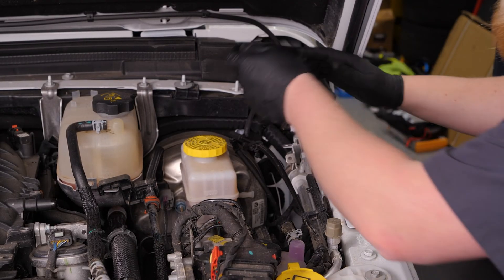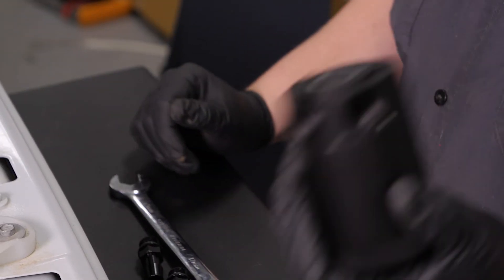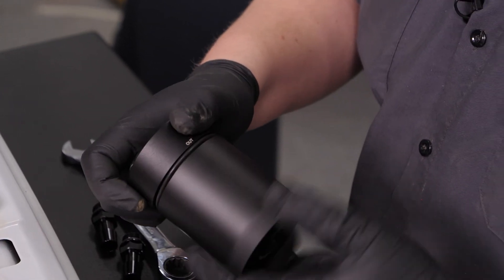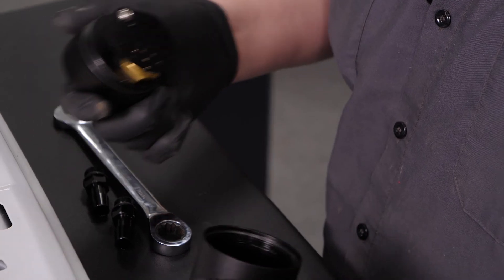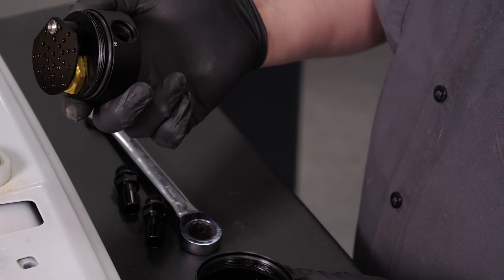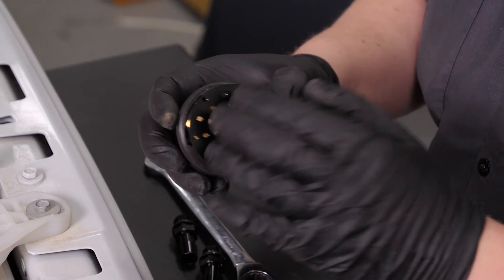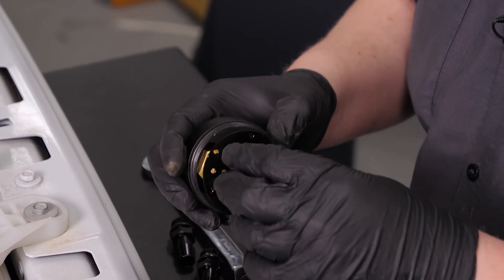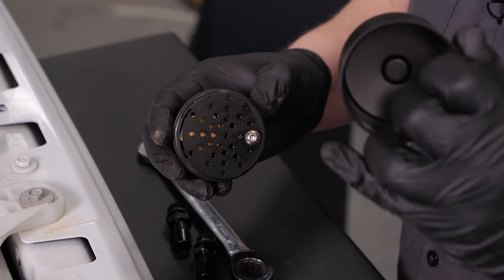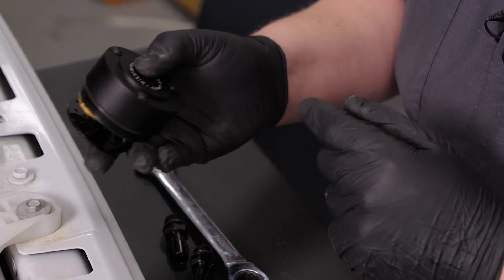With our two bolts loosened up, we're going to go ahead and throw our catch can bracket on. Now we're going to put our barbs in our catch can — this thing is super nice, machined out of 6160 billet aluminum. So here's how it works: the inlet comes through and hits this baffle, which makes the oil and air separate. The oil gets caught in the bottom section, and then the clean air goes through this brass filter and out the outlet.